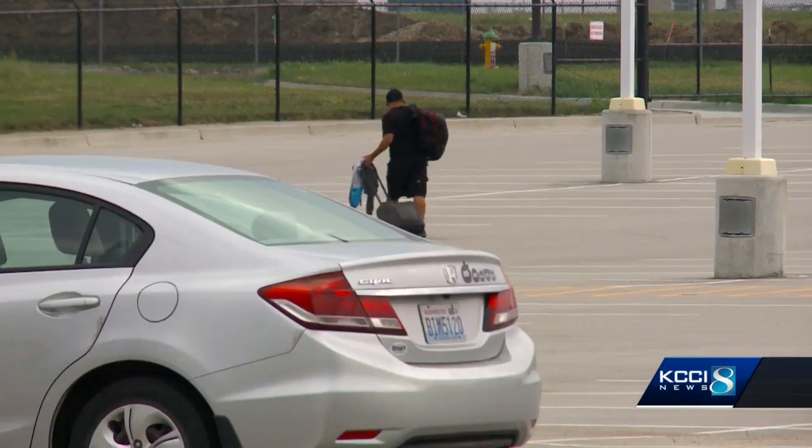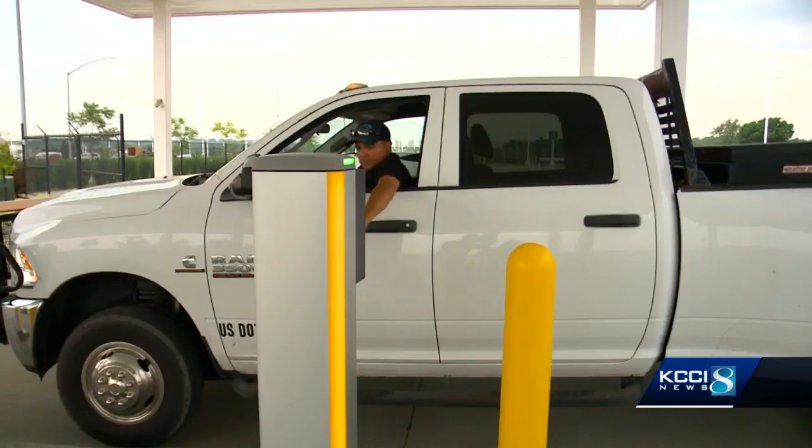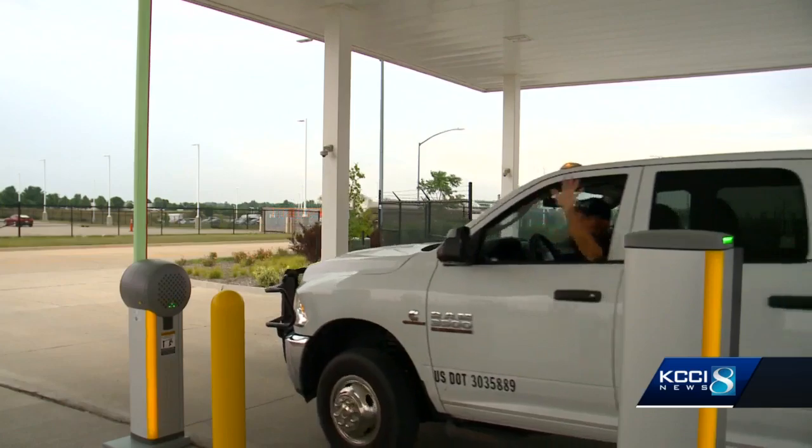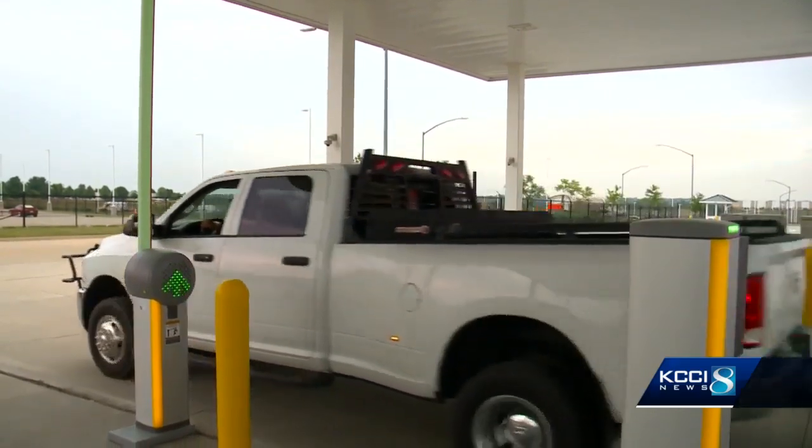But the $3 million addition is not a permanent solution. If the growth in parking demand continues at the rate that it is, this new lot will advise us two or three years.